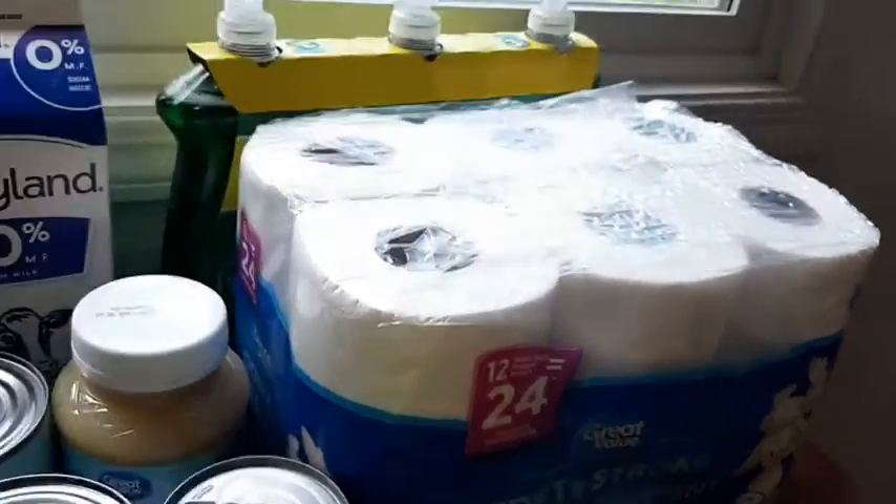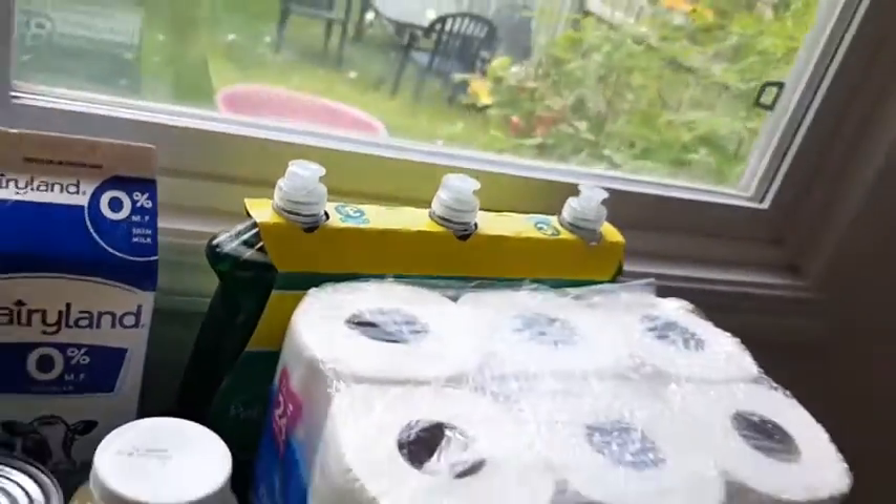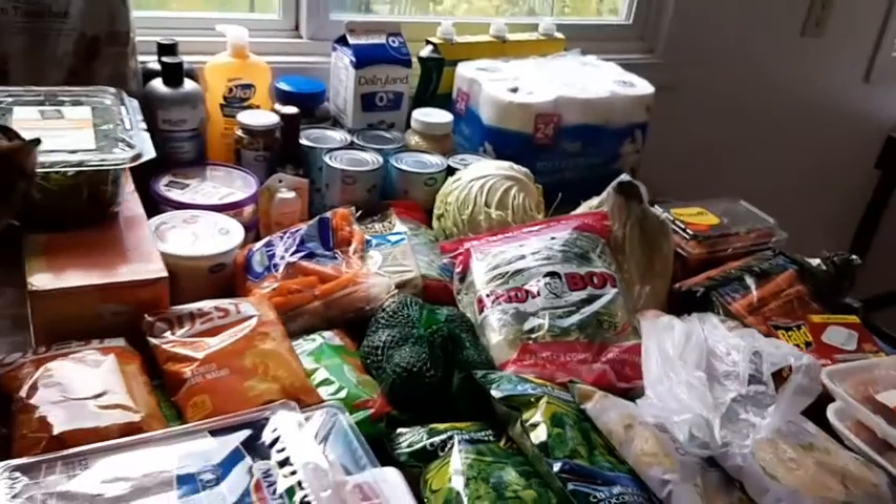Back there I got a 12-pack of toilet paper and a three-pack of Palmolive dish soap.